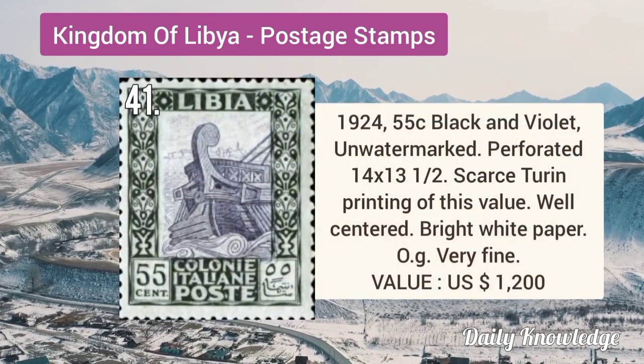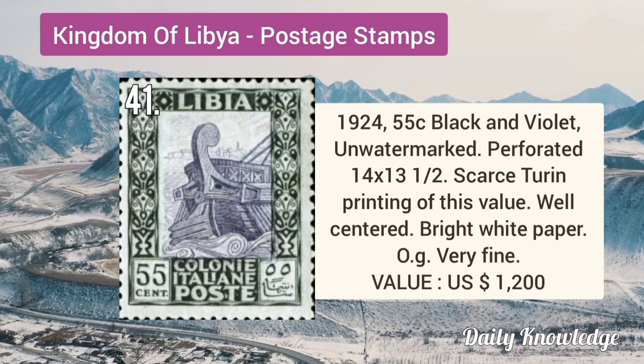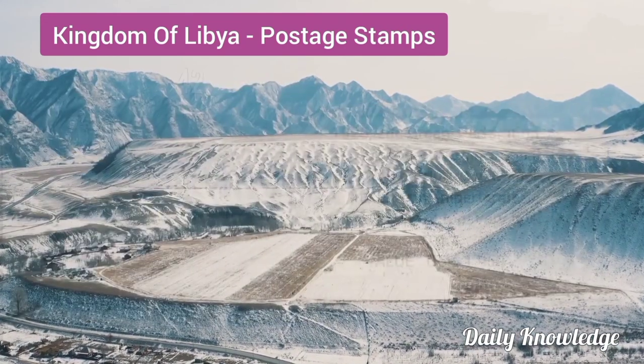1924 55C black and violet, unwatermarked, perforation 14×13½. It is well centered.